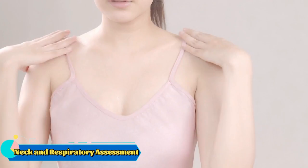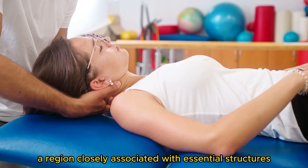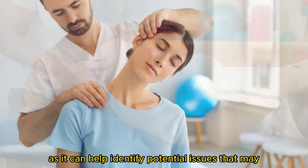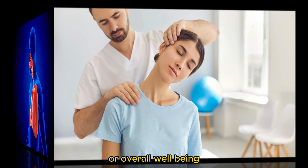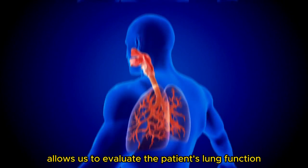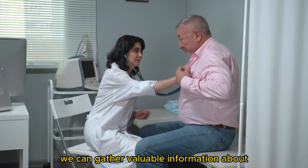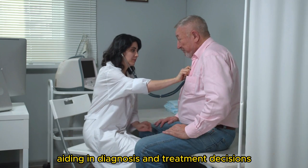The neck and respiratory assessment. From the head, we proceed to the neck, a region closely associated with essential structures like the trachea and major blood vessels. Assessing the neck for abnormalities is crucial as it can help identify potential issues that may affect the patient's breathing, circulation, or overall well-being. Moreover, conducting a respiratory assessment allows us to evaluate the patient's lung function and detect any abnormal breath sounds that could indicate respiratory problems. By auscultating the lung sounds, we can gather valuable information about the patient's respiratory status, aiding in diagnosis and treatment decisions.